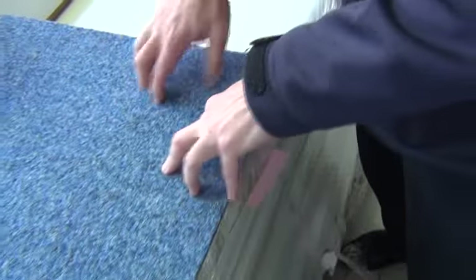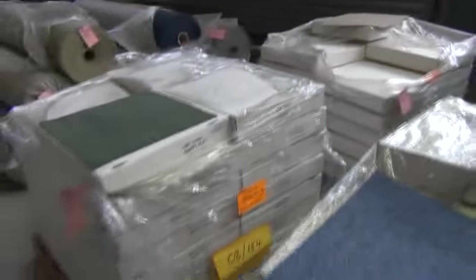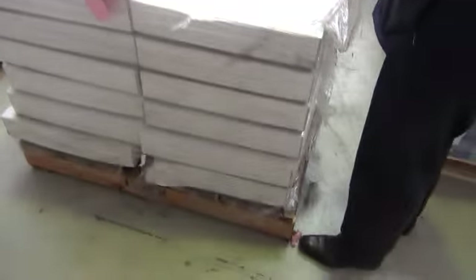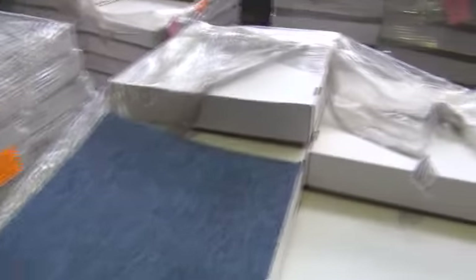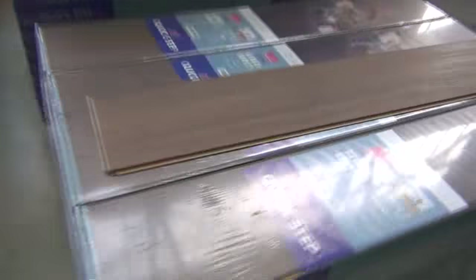We've also got these needle-punched tiles which are good for indoor-outdoor — great if you want to do a shed, garage, pool room, something like that. There's plenty of them to go around. We'll be selling them by the square metre so you don't have to take the whole lot — if you need say 10, 20, or 30 square metres, you can take exactly what you want. Great value on the carpet tiles.